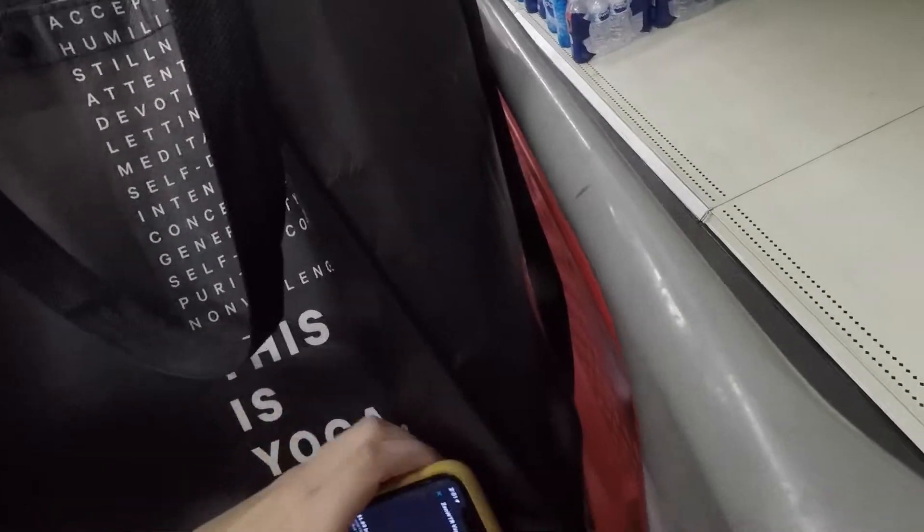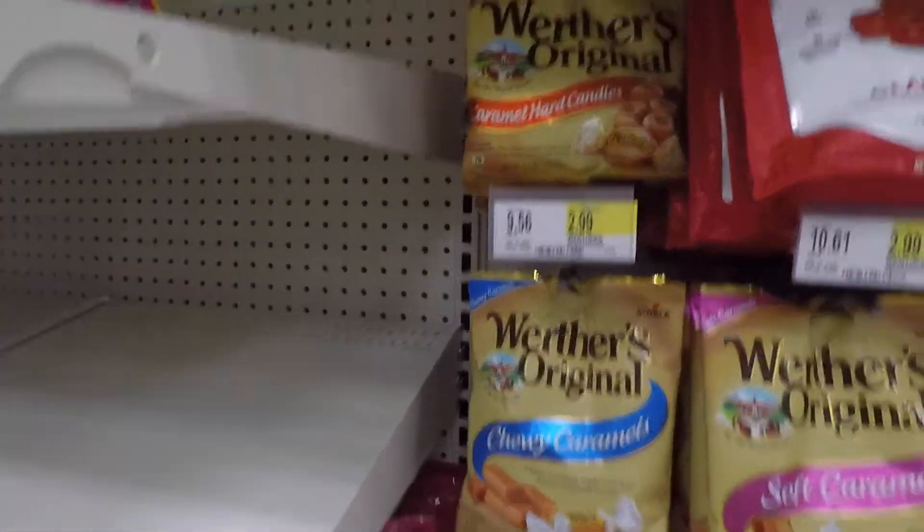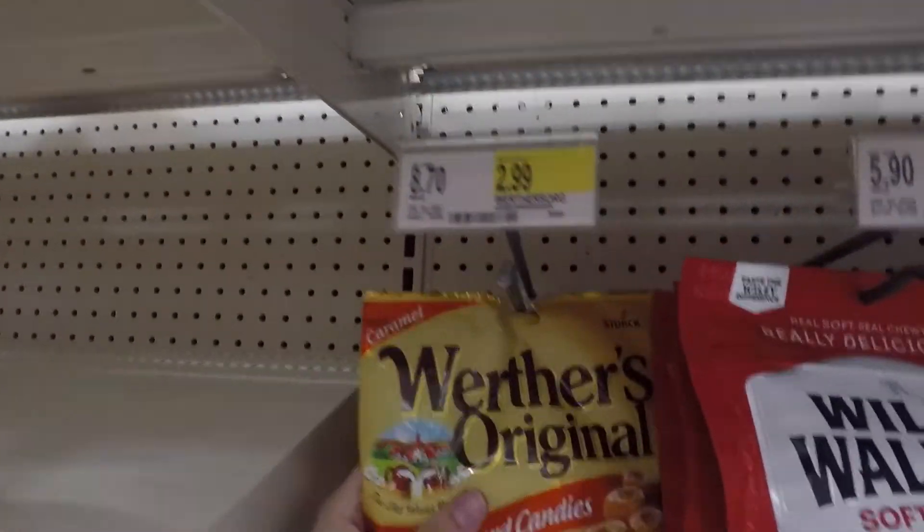I had another Ibotta freebie for this Sun Water, so I paid $1.49 and got back that $1.49 from Ibotta making it free. This was supposed to be a free-after offer because Ibotta was giving $2.19 back, but these were priced at $2.99 at my store, so they were still 80 cents.